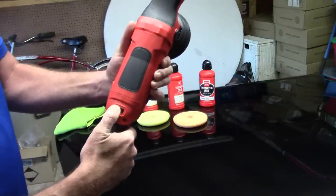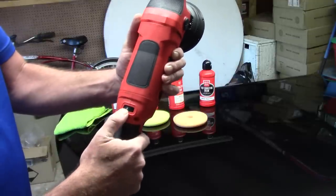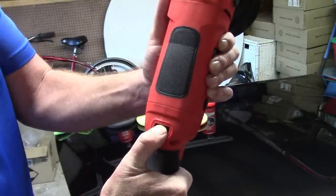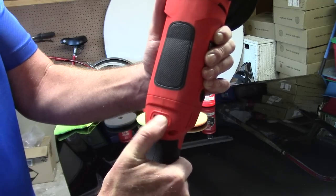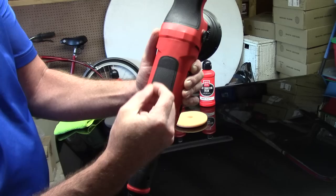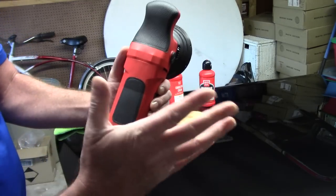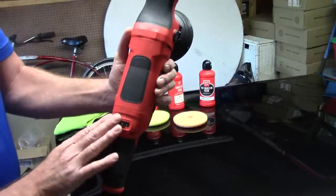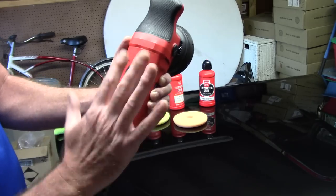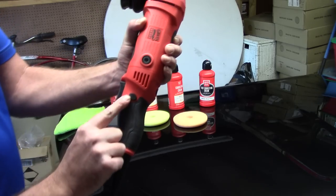When doing long paint corrections on large vehicles, it's very comfortable on the hand. The speed dial is right by your thumb, and what's really nice is it's audible — you can hear it click from one to one-and-a-half to two. Some other polishers are finicky and just slide; you don't really know where you're at unless you look at the dial. I love the audible speed dial on this machine.